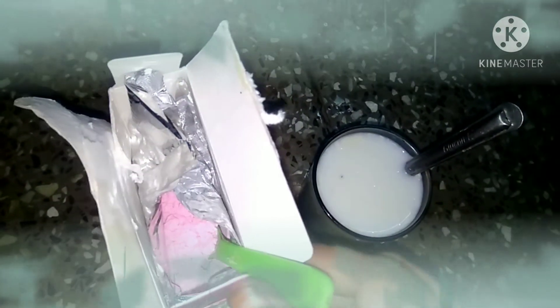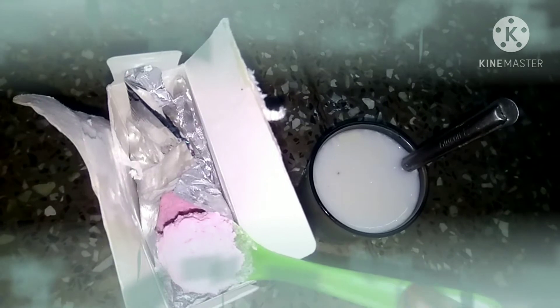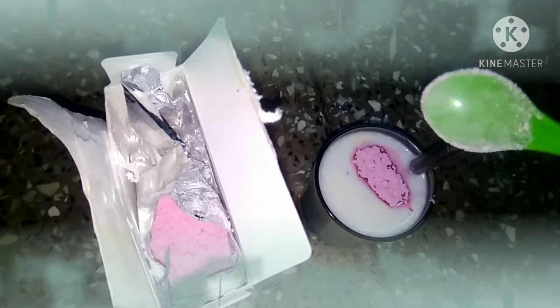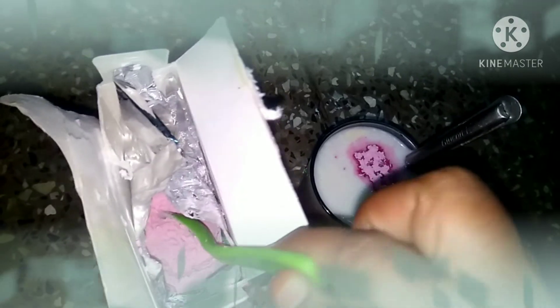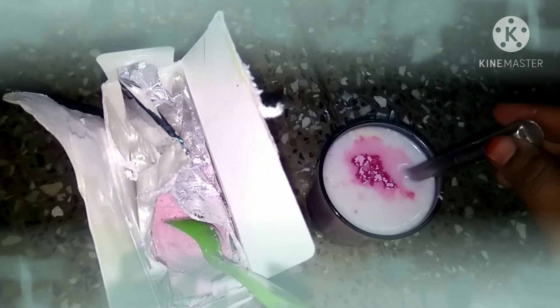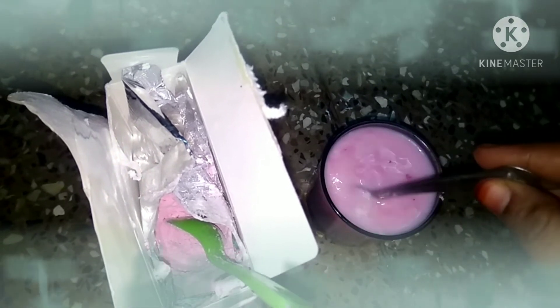I am going to use it in winter. I am going to dry the rose milk. It is very good for my skin.